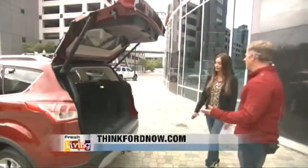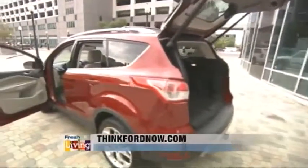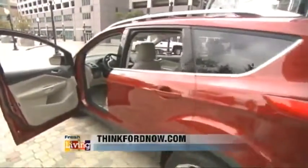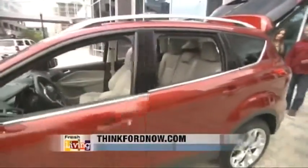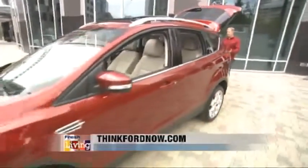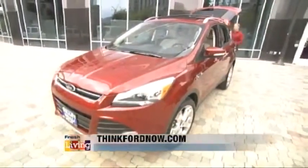Let's talk about MPGs — miles per gallon. It depends on the type and the model, so if you go to ThinkFordNow.com or one of your local Ford stores, they can give you all the options. But they're really good on gas mileage — Ford has really improved the cars, so you're going to get a lot better gas mileage nowadays.